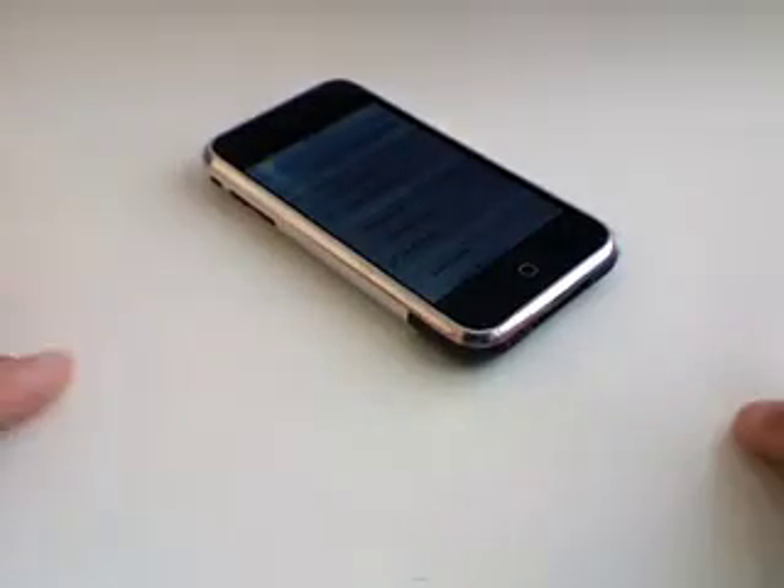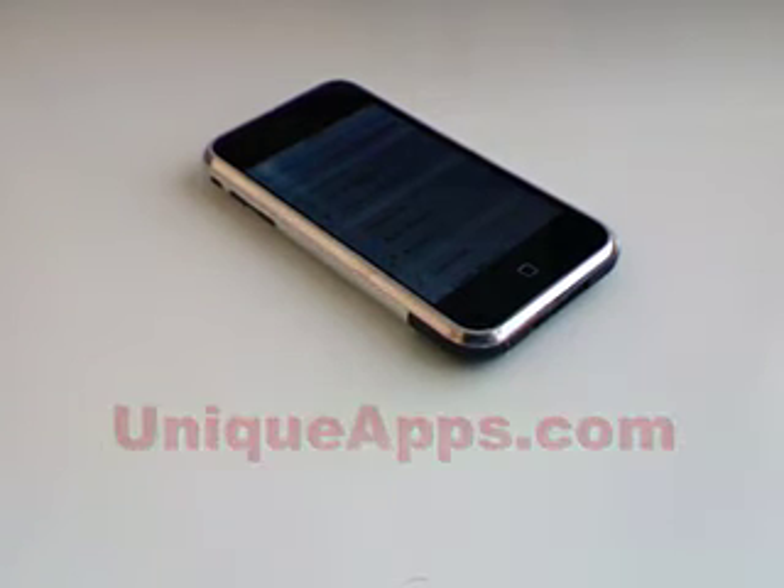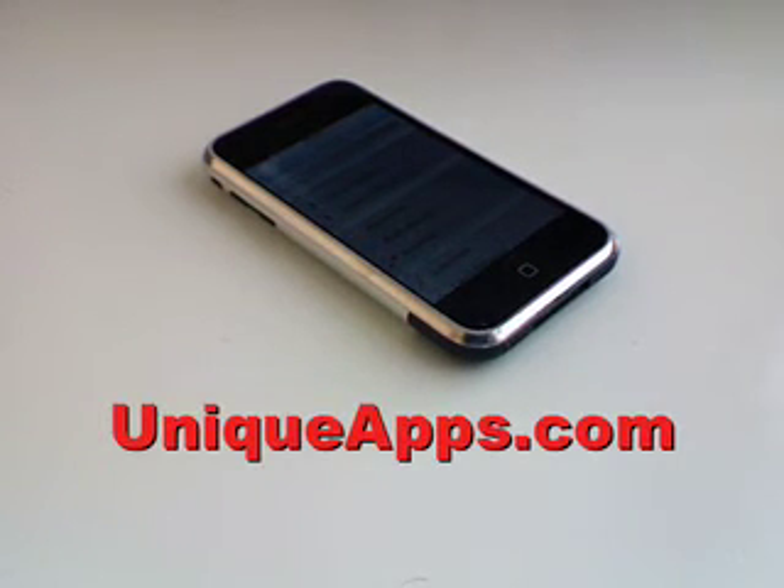That's the review of Lose It — free application, I think it's a great application. This is Ryan with Unique Apps. If you like this app review, go ahead and subscribe to my YouTube channel for more app reviews. We're going to be doing some contests and giveaways soon. I look forward to doing those giveaways and more reviews for you. Hope you all have a great day.